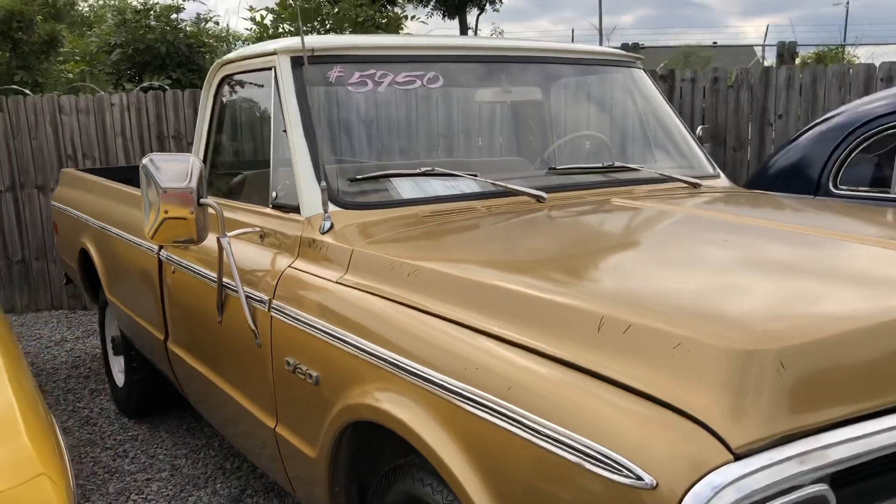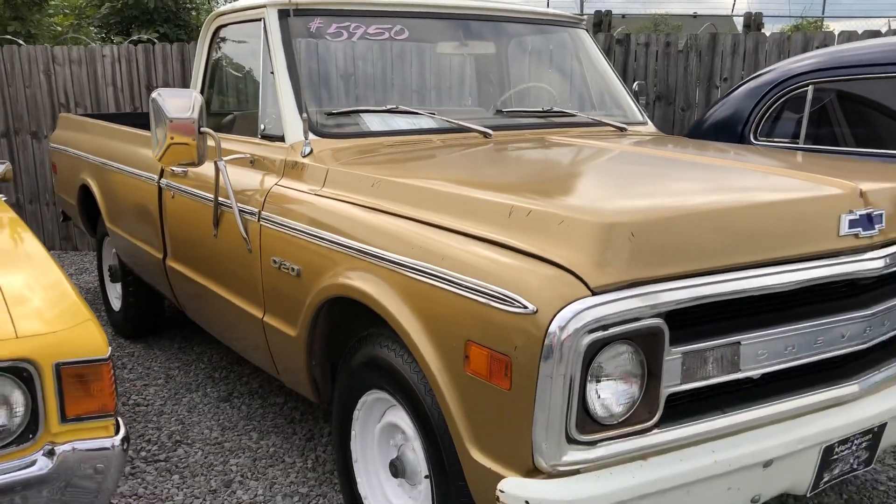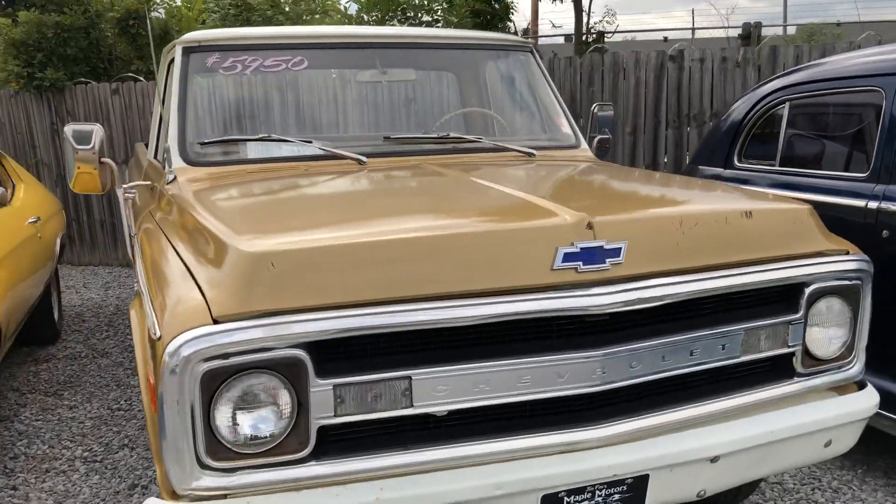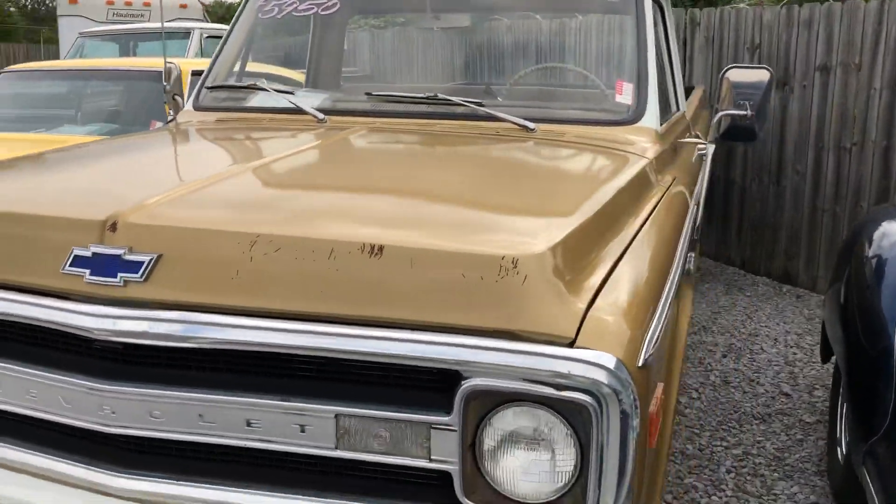We got a C20 truck sitting here — $5,950, long bed. It's our little shop truck basically. Right now we run around picking up wheels and tires in it, sometimes go to lunch in it. Three-speed.